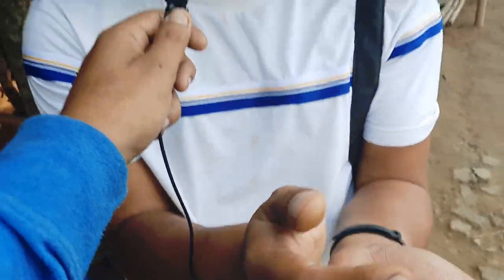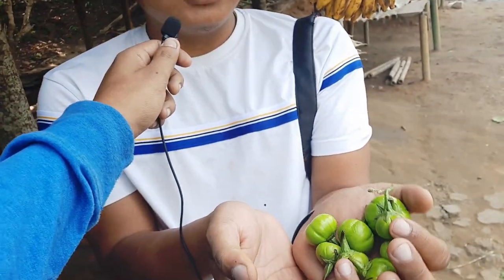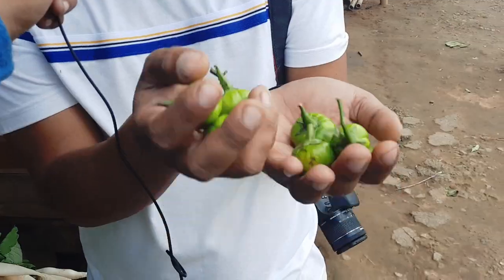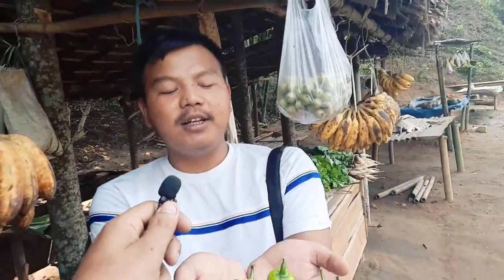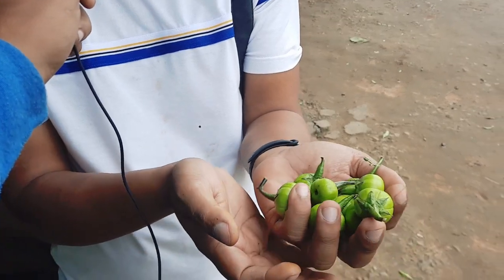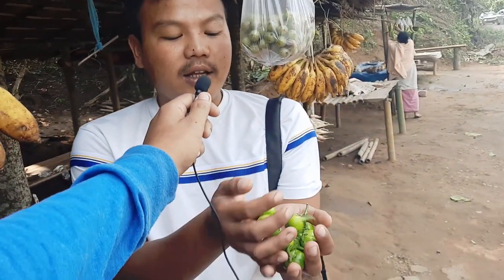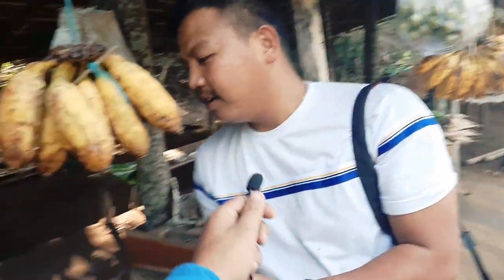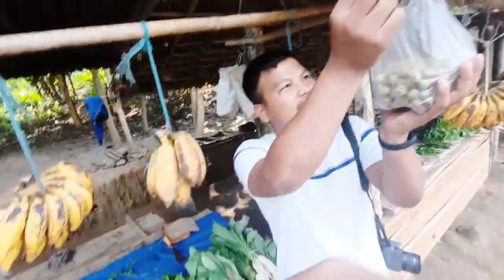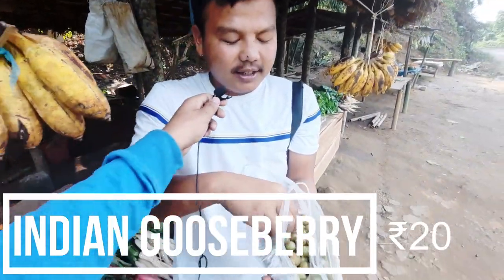This is called kim patai in the Dimasa language, and in the Karbi language it is known as hippie. It has some medicinal remedies when you eat it. And this one is very very famous — this is amla.